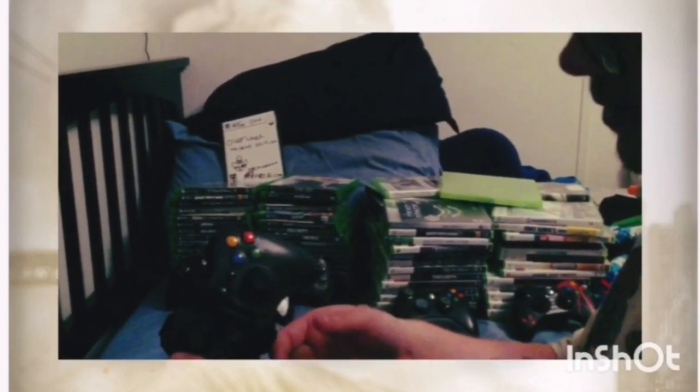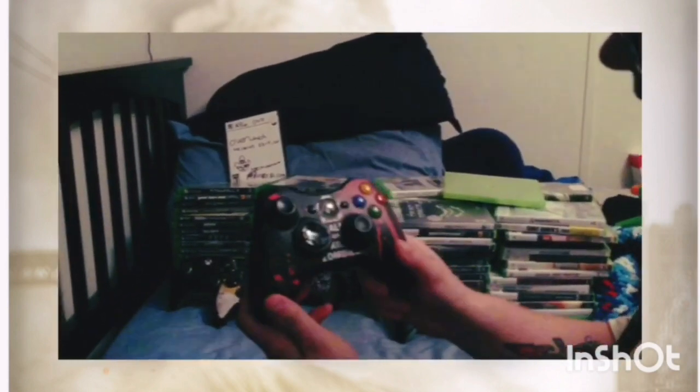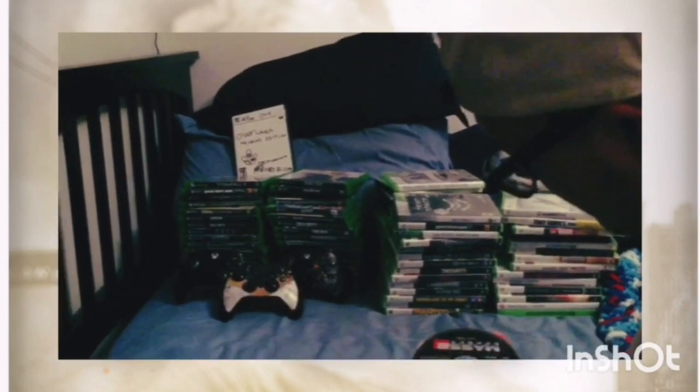This gold controller is my main primary controller that I used. Next we have the wired controller which I got from a friend — the only button that doesn't work is the X button, but everything else is fine. Next we have the controller that actually came with the console, which also has a decal sticker on it. Then we have another controller given to me by a friend.